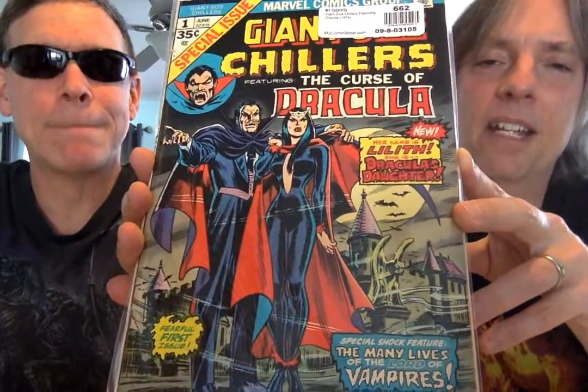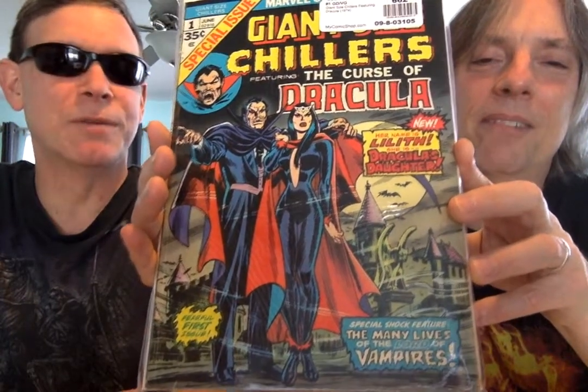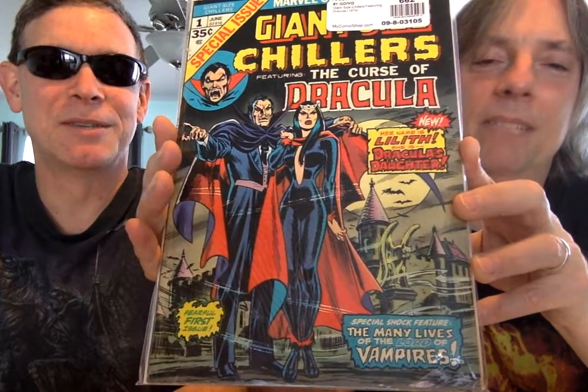This is the first appearance of his daughter Lilith — at least in the color comic. Great cover. You would think they're all chummy, father and daughter, but as Bill said, not the case — not even with the son Janus either. Dracula was not the daddy kind of guy.